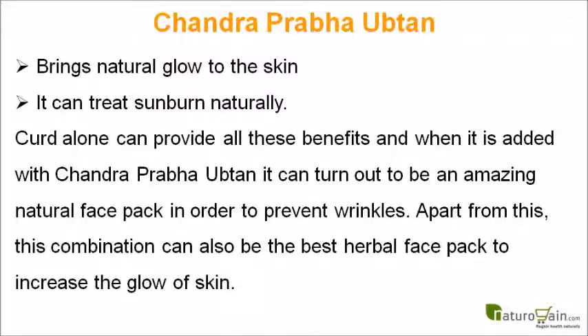Curd alone can provide all these benefits, and when it is added with Chandra Prabha ubtan, it can turn out to be an amazing natural face pack to prevent wrinkles. Apart from this, this combination can also be the best herbal face pack to increase the glow of skin.